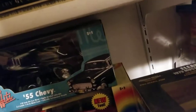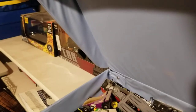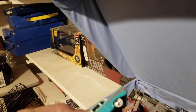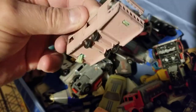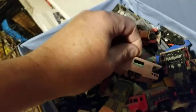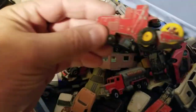I have lots of Matchbox in various states of repair or brokenness. There are a lot of Yesteryears, some various ones, and some Hot Wheels. There's some with missing roofs — that's a nice one too, too bad the roof is missing.